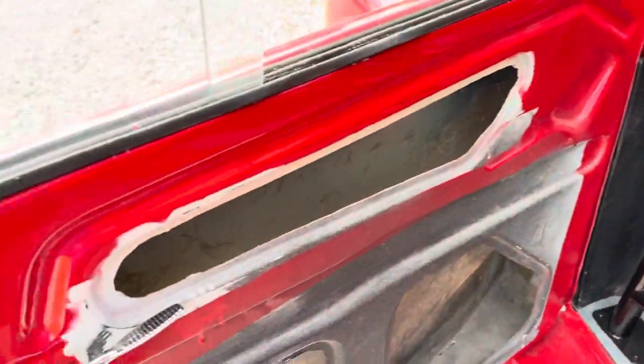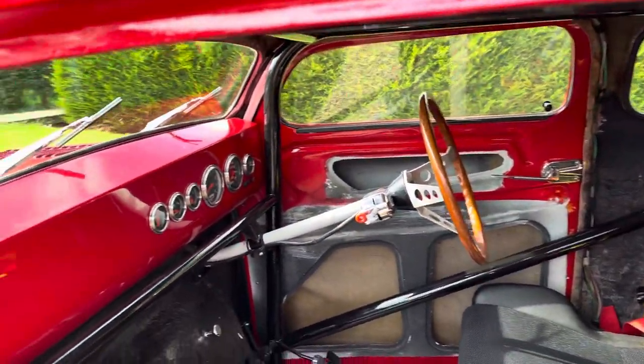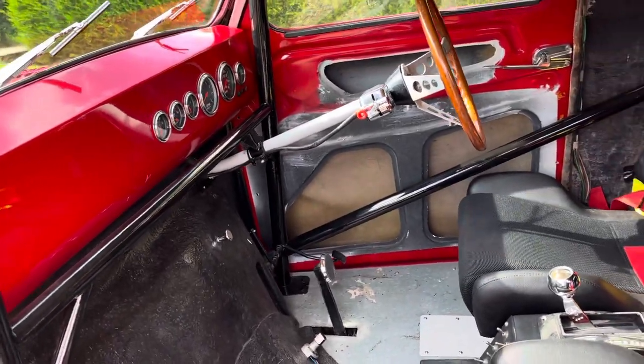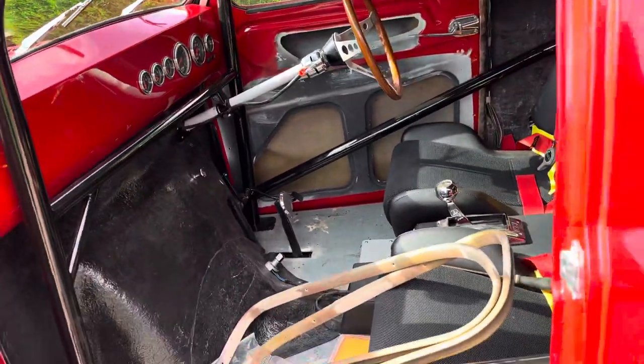I've got all the interior panels — they're all new actually, ready to be fitted. The cage was by Chris Isaacs, it's all Pontiac running gear.